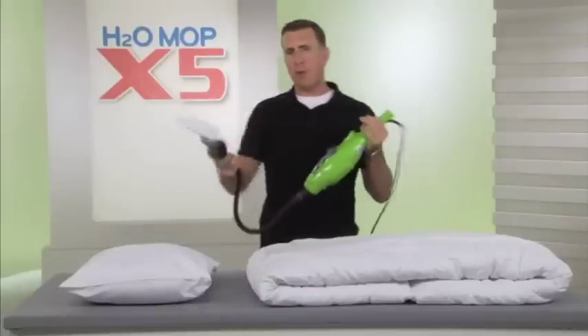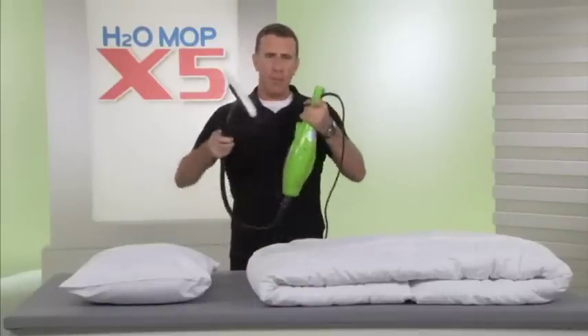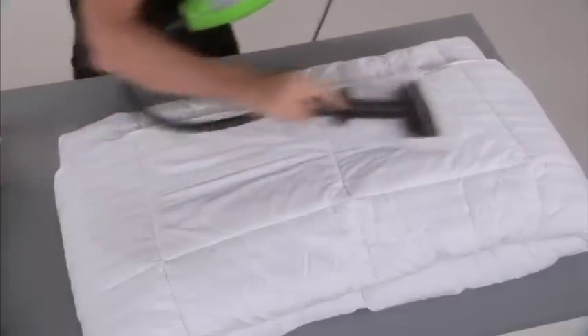And in fact, how would you go about refreshing your mattress without the X5? Well, now you can with the power of steam. We spend a third of our lives in bed, so keep your bedding fresh with the X5 and the power of steam.